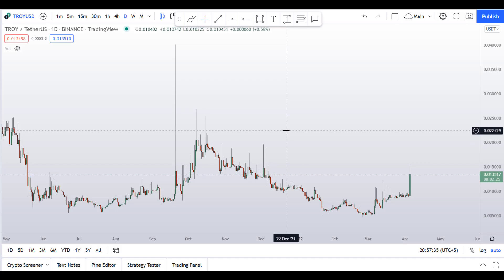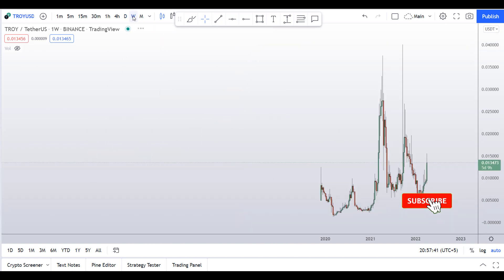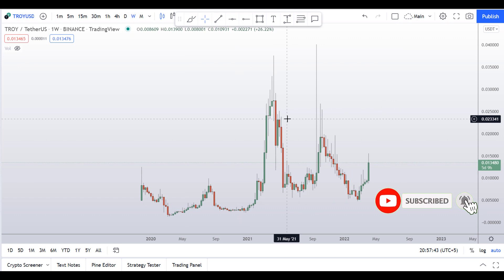But before I analyze this coin and give you levels and patterns to trade, I request you to please smash up the like button, subscribe to this YouTube channel, and don't forget to hit the bell notification and put your favorite altcoin in the comment box right now so I can analyze that for you.